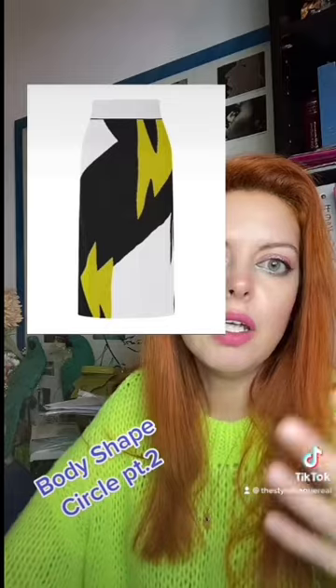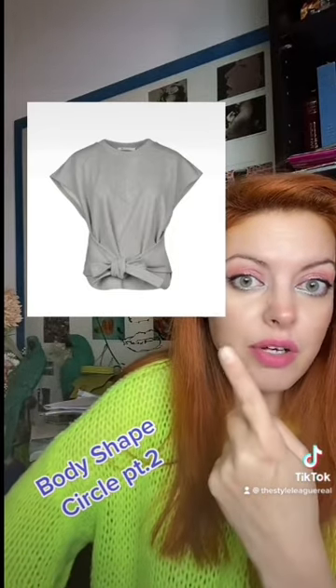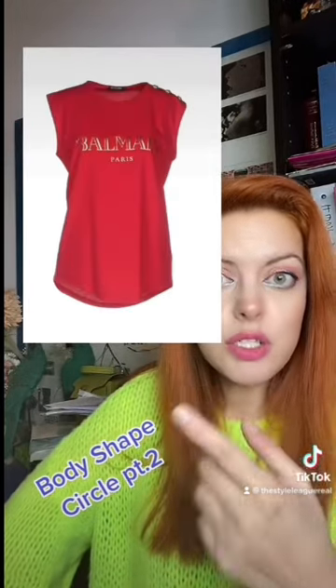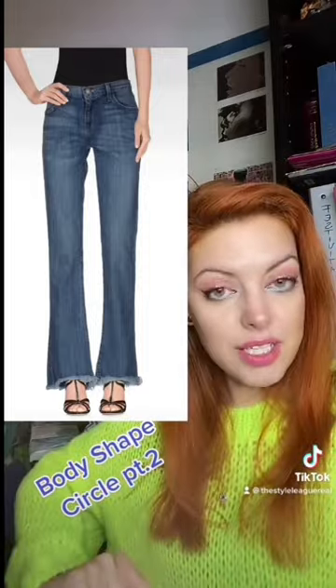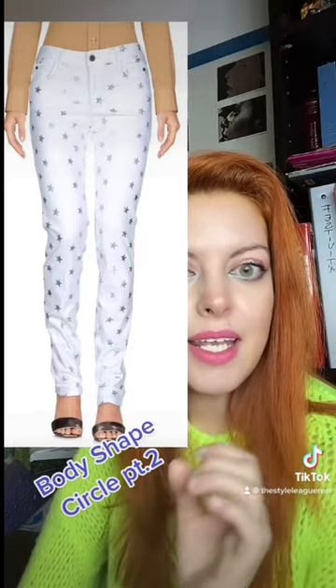For t-shirts, try something with an already defined waistline, or something that gives you more curves at the hips. Regular t-shirts you can tuck in or leave over your trousers. For jeans and trousers: baggy jeans are perfect, baggy trousers are perfect, bootcut jeans are perfect — they give you a little more shape at the back. Always match your shoes with your pants, skirt, or dress — if you're wearing something light, use light-colored shoes; if dark, use dark shoes. This elongates and slims the leg. Also try patterned trousers. That's it — read more on the website, thestylik.it. See you next time!